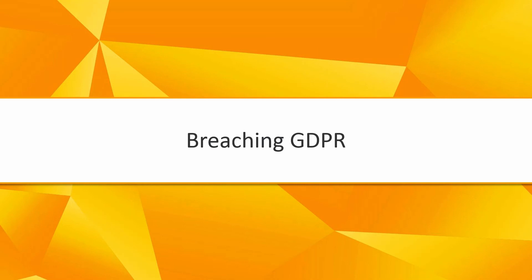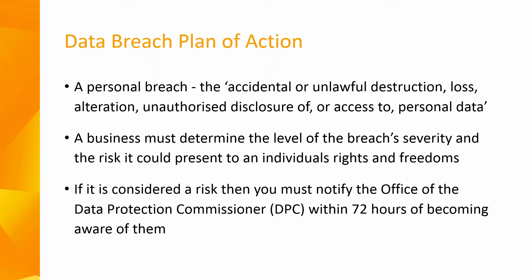Regarding breaching GDPR, there is a mandatory breach reporting requirement where employers must report certain types of breaches to the data protection authority. A personal data breach occurs where a business's security systems have been compromised, leading to the accidental or unlawful destruction, loss, alteration or unauthorised disclosure of or access to personal data. A business must determine the level of severity and the risk it could present to an individual's rights and freedoms. If it is considered a risk, then you must notify the local supervisory authority.